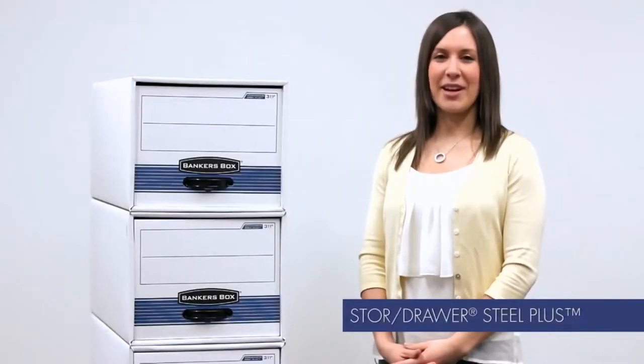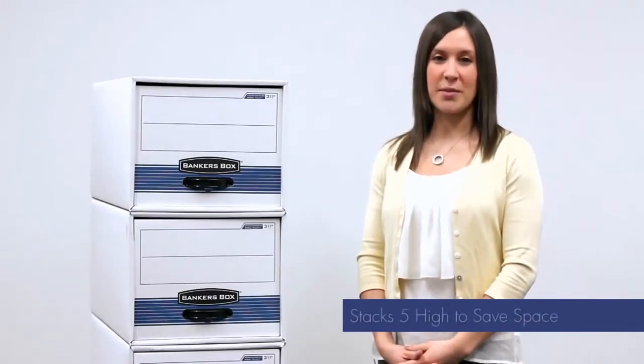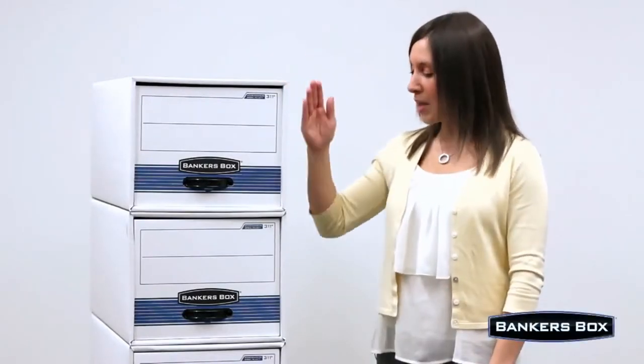Hi, I'm Lisa from BankersBox. Today I want to show you the StoreDrawer Steel Plus storage drawers. You can save office space with the StoreDrawer Steel Plus because you can stack this drawer system five drawers high.